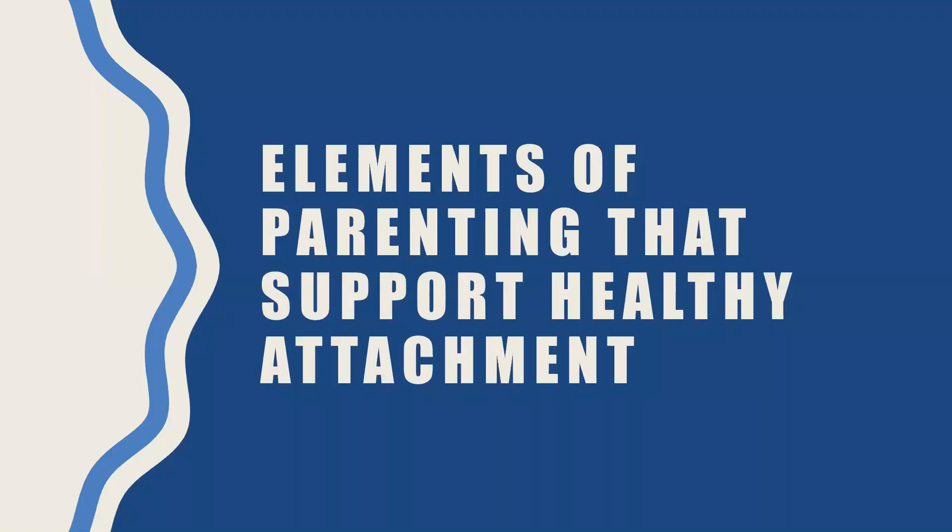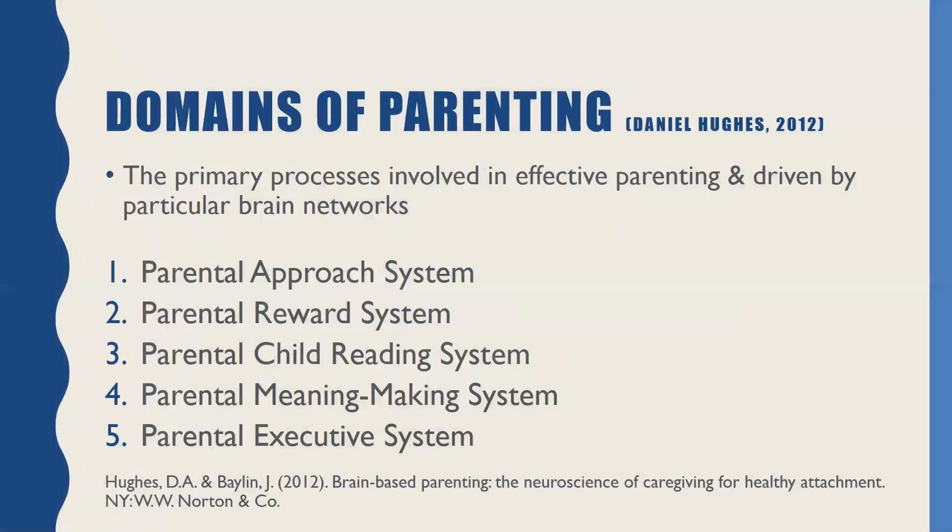Let's talk a little bit about some elements of parenting that support healthy attachment. What I'd like to walk you through next is the five domains of parenting as identified by Dan Hughes. These provide a really nice frame to think about as we're intervening with caregivers and building their attachment with their children. These are really the main processes that parents have, and each of these are driven by particular brain regions or networks. There's an approach system, a reward system, a child reading system, a meaning-making system, and then an executive system to drive it all.